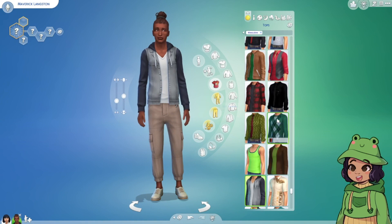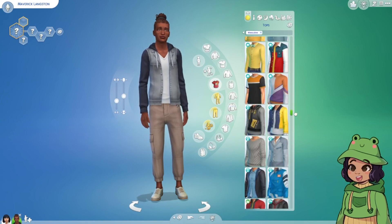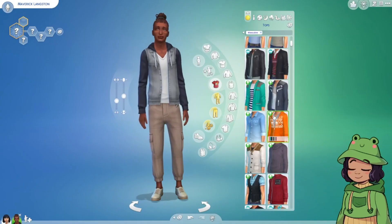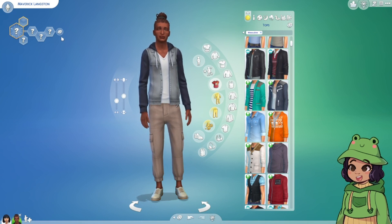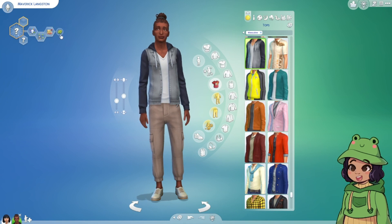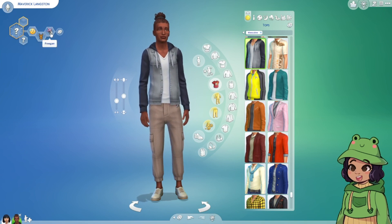Now let's figure out some outfits. I'm not very good with dressing male Sims, but with more content available for male Sims it's made it a little bit easier. So we're gonna randomize and get his vibe — okay, he's socially awkward, an animal enthusiast, and a freegan.